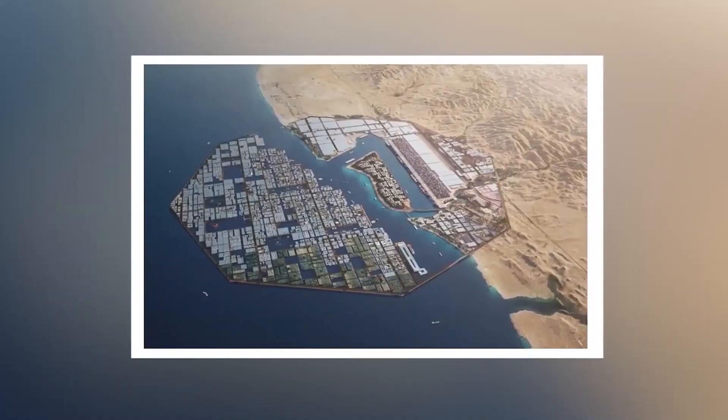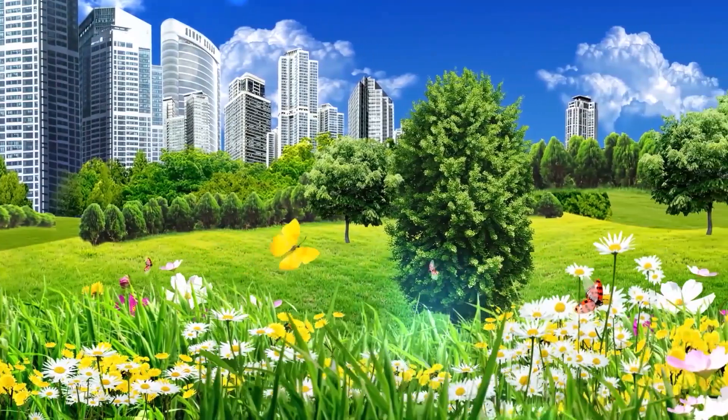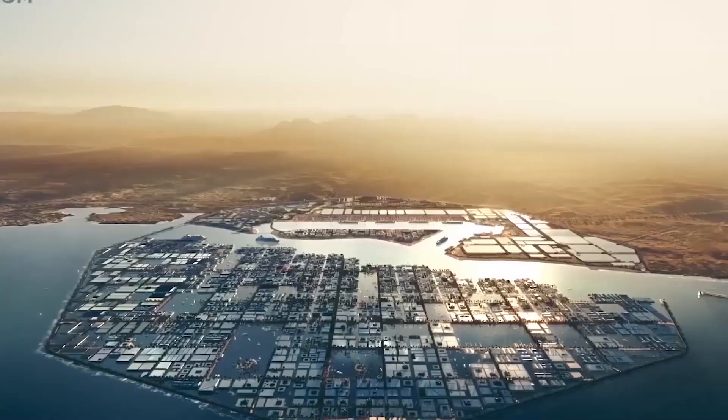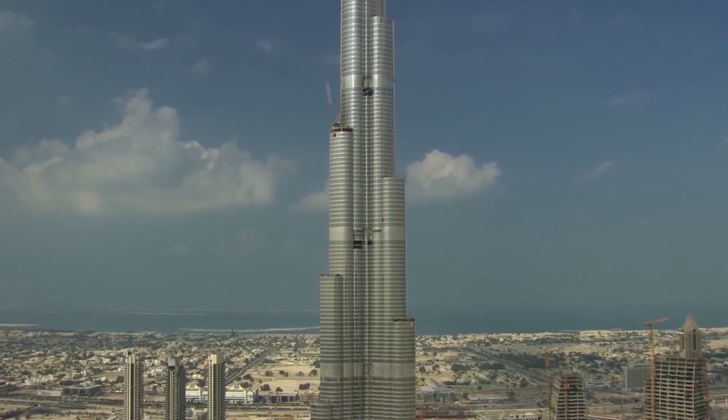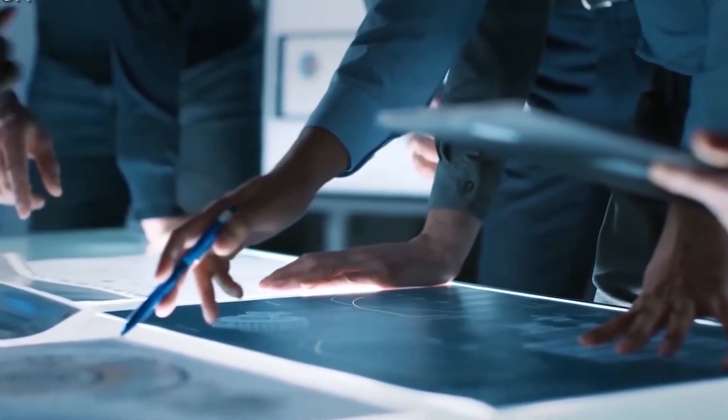Mega projects, amazing architecture, amazing buildings — whatever the name, these building projects continue to set the standard for the next generation of high-end construction. All of these projects represent technological and architectural advances that continue to push the boundaries. Let us know about some of the mega projects that will amaze you!